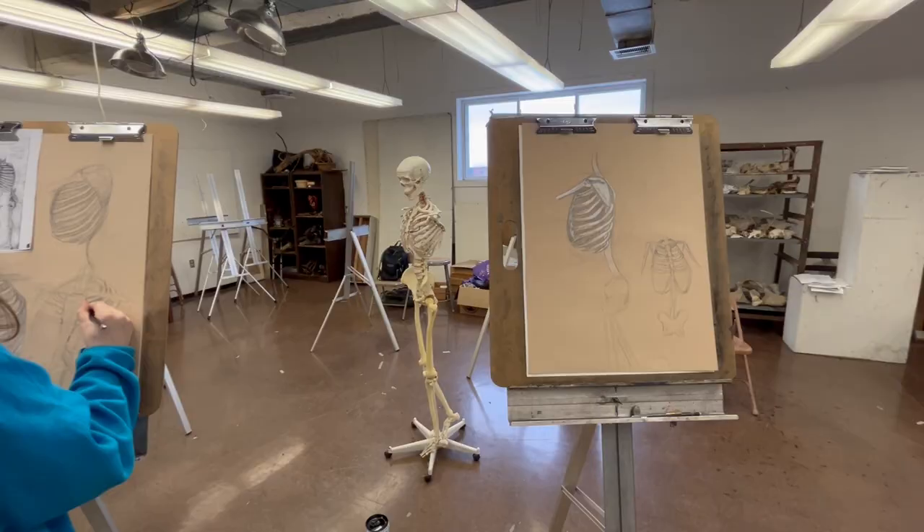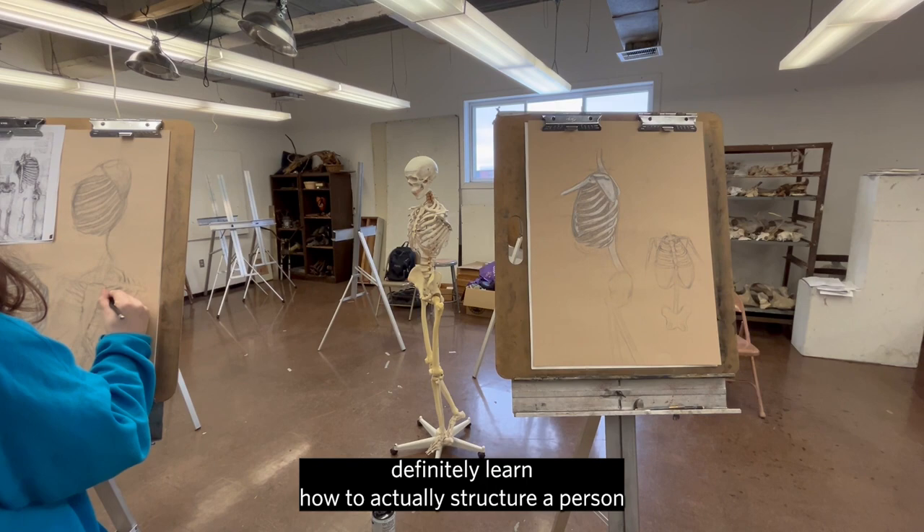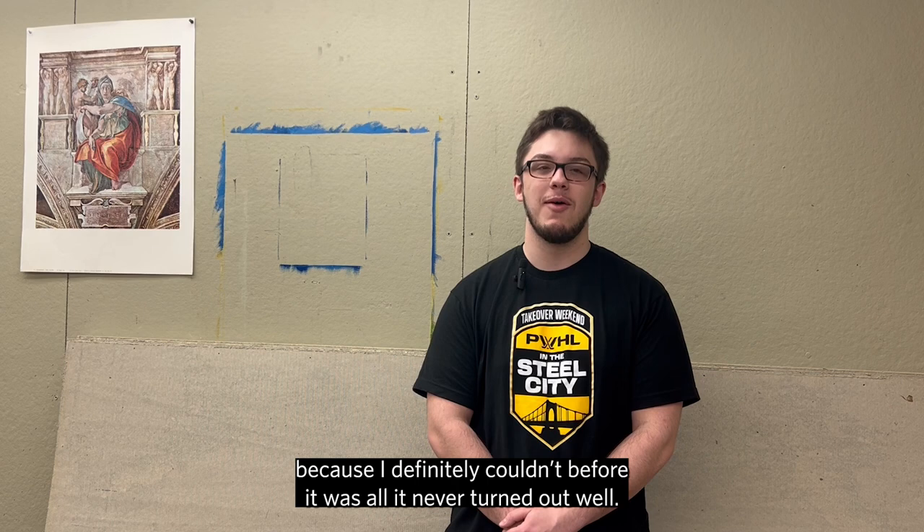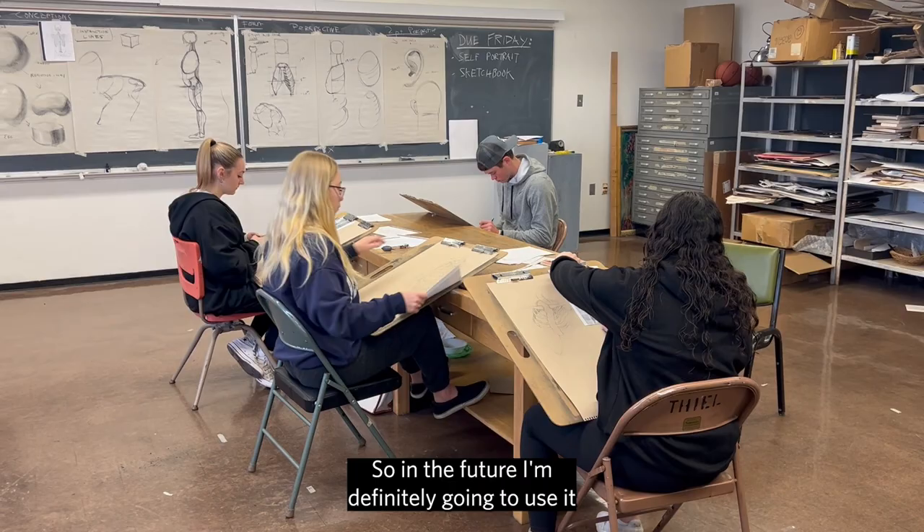I definitely learned how to actually structure a person because I definitely couldn't before. It never turned out well, so in the future I'm definitely going to use it on my personal passion projects.